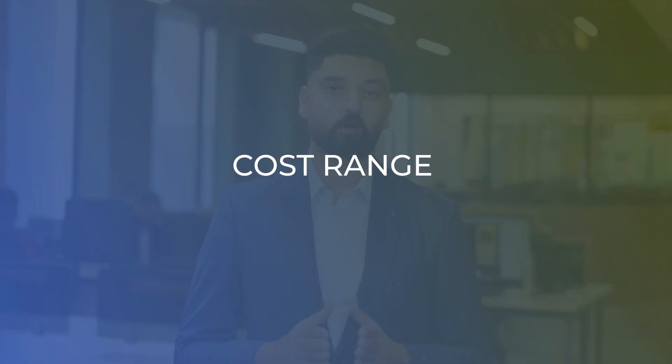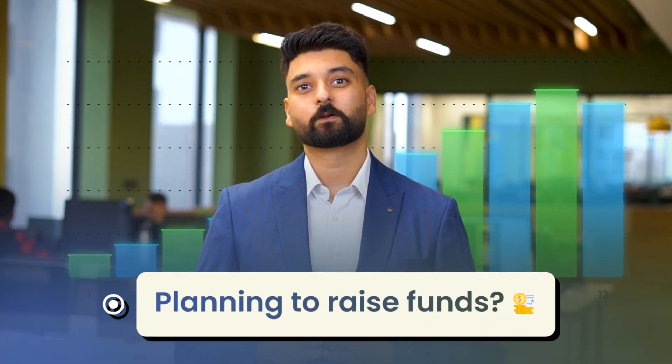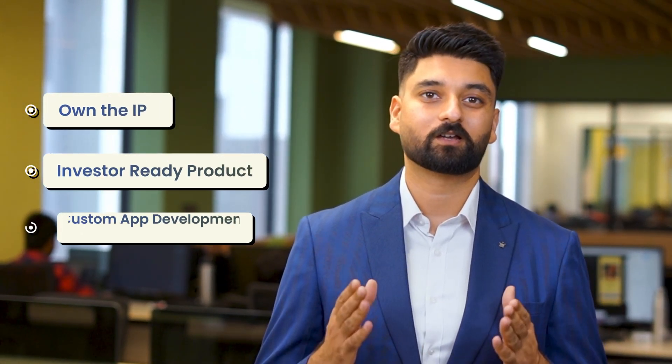The cost range can go from $40,000 to $80,000, depending on your complexity, with a timeline of 3 to 6 months. So if you're planning to raise funds, you'll need to make sure that you own your IP and you have a scalable, investor-ready product with custom app development.